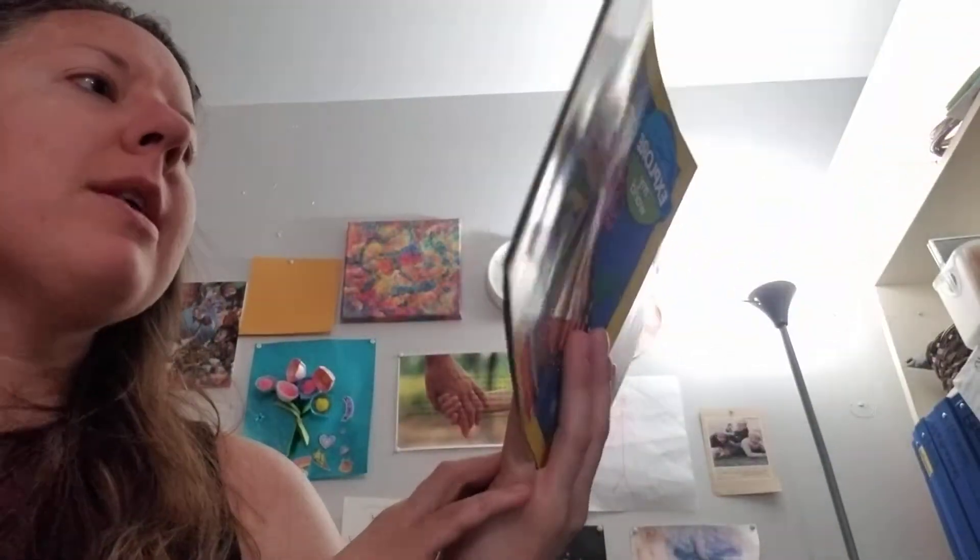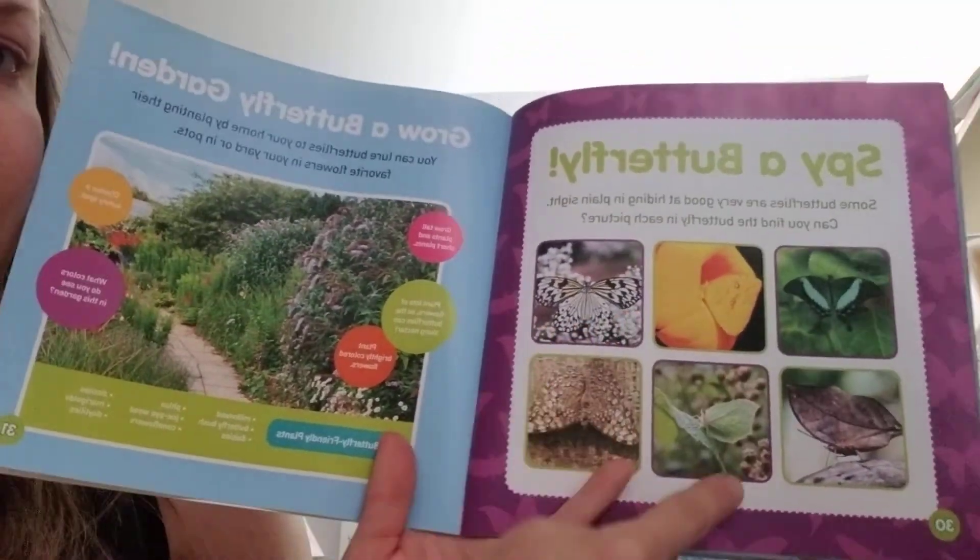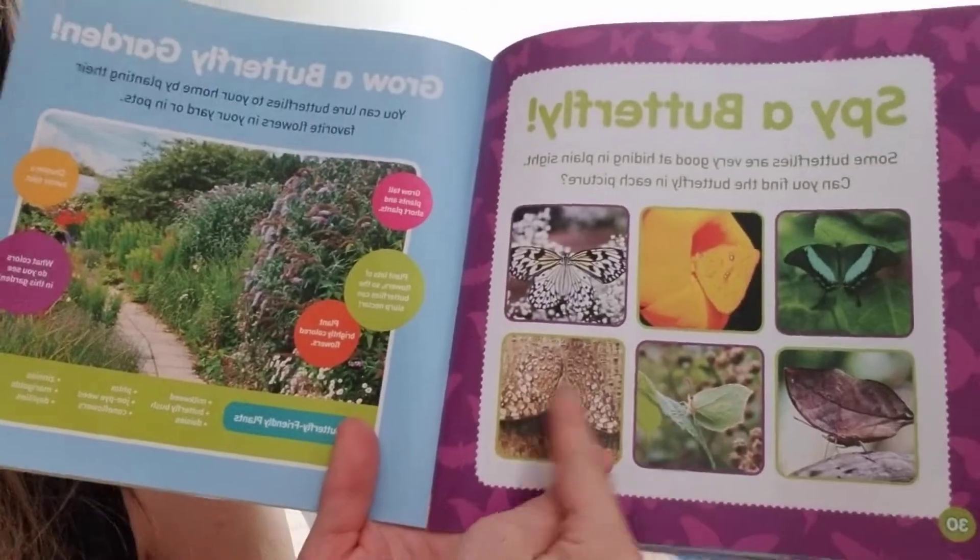And here you go — it says 'spy on a butterfly.' Some butterflies are very good at hiding in plain sight. Do you see how they're camouflaged? Can you spy each butterfly?